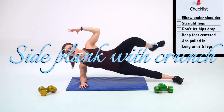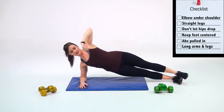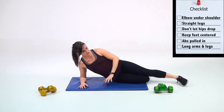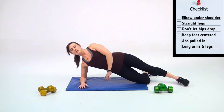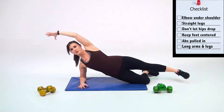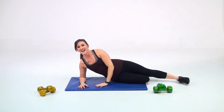Step 4: Side plank with crunch, 5 reps each side. This involves performing slow crunches while balancing in a side plank. Starting in the same position as the side plank with hips off the ground and your top hand behind your head, bend your top leg and raise it to meet the bent elbow of the hand behind your head. Do this five times for each side.